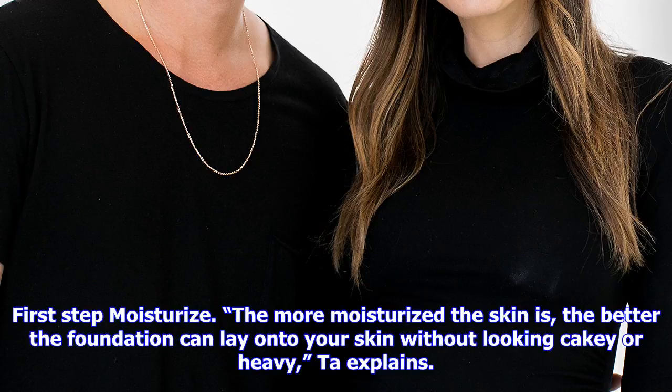First step: moisturize. The more moisturized the skin is, the better the foundation can lay onto your skin without looking cakey or heavy, Ta explains.